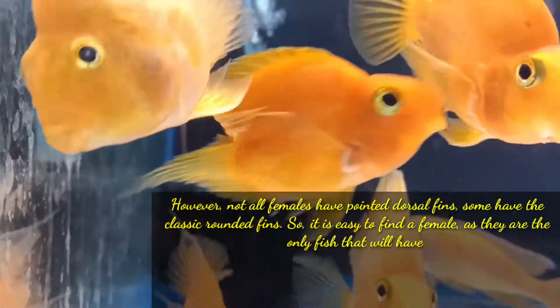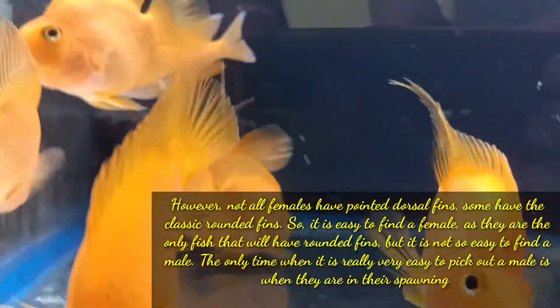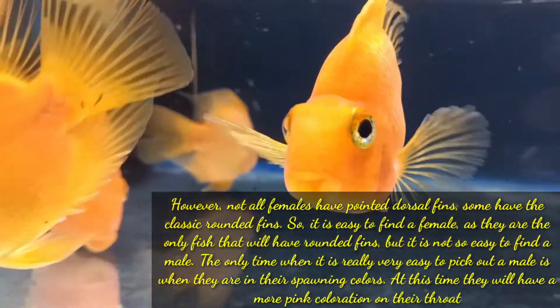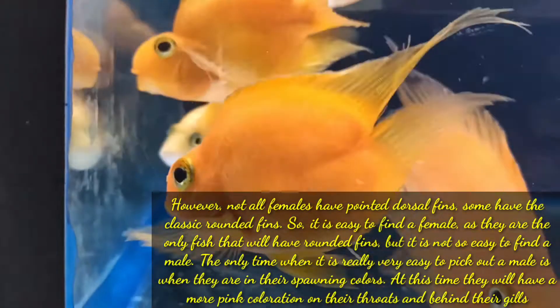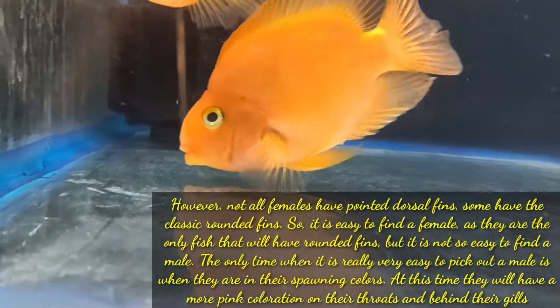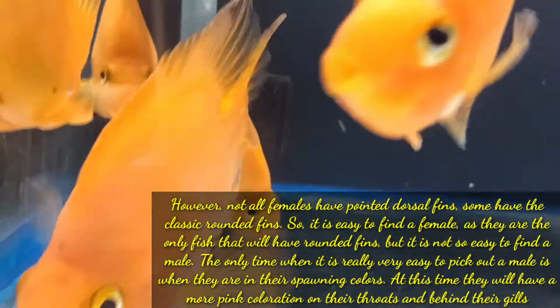It is easy to find a female as they are the only fish that will have rounded fins, but it is not so easy to find a male. The only time when it is really very easy to pick out a male is when they are in their spawning colors — at this time they will have a more pink coloration on their throats and behind their gills.